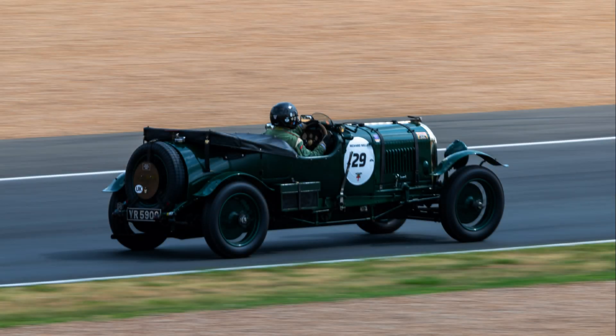The third Bentley entry of Frank Clement and Dr. Dudley Benjafield failed to finish, also experiencing radiator issues brought on by a cracked chassis. The consensus at the Bentley team was that while victory had been achieved, improvements were needed for next year, and the team split into two camps over what to do.